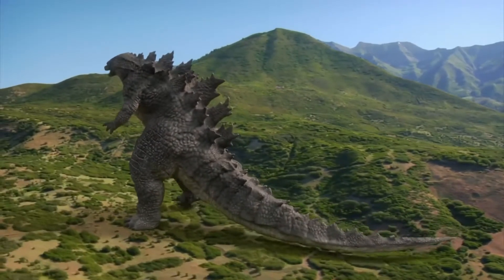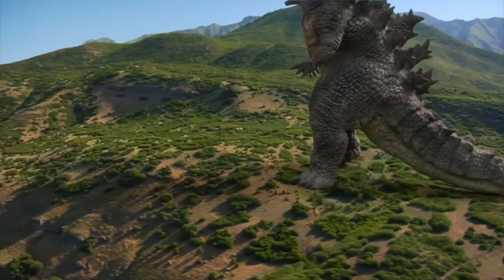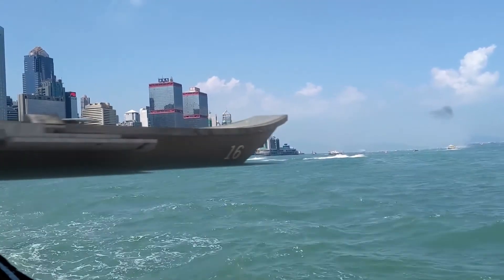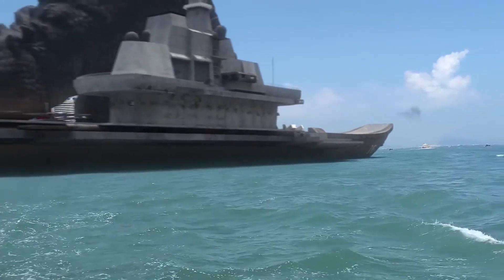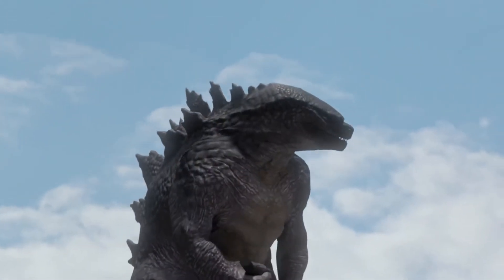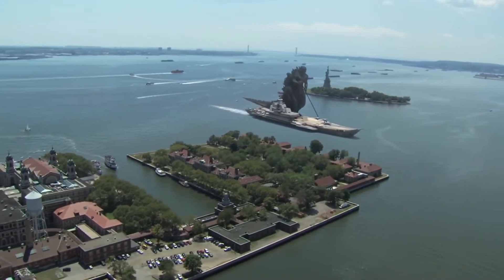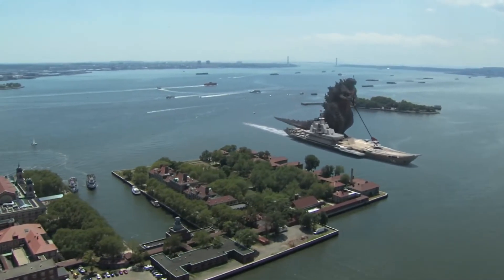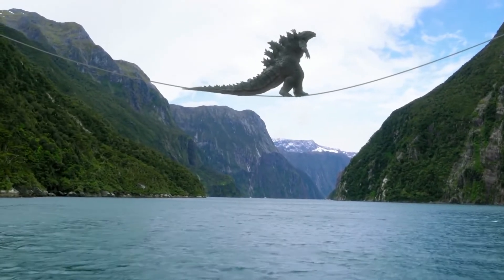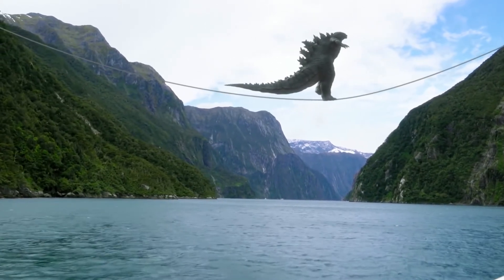Getting around the world quickly is not always simple for a creature that weighs 160,000 tons, so we must get creative. As the sun moves westward, Godzilla slows down to more enjoyable activities.